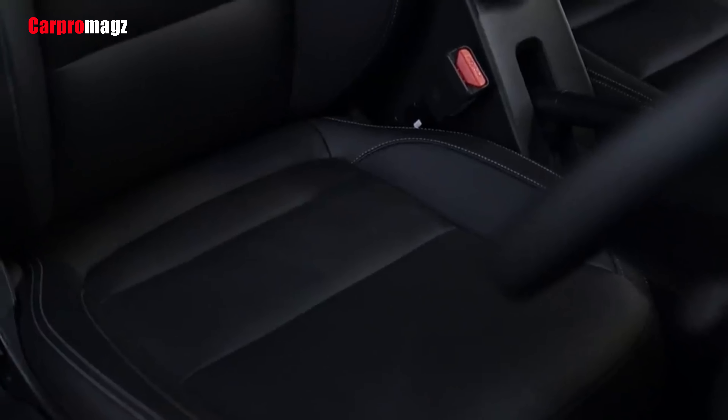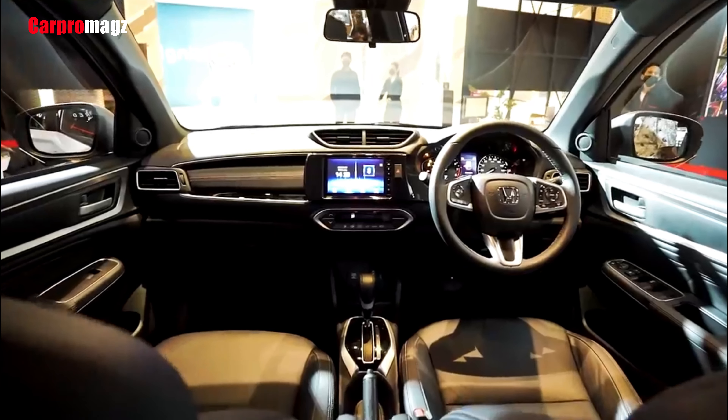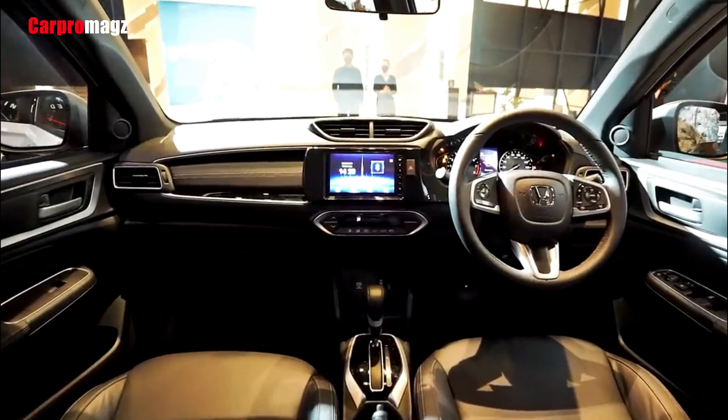Other new features include remote engine start, walk-away auto lock, center armrest for the first and second row seats, and charging sockets for all three rows.